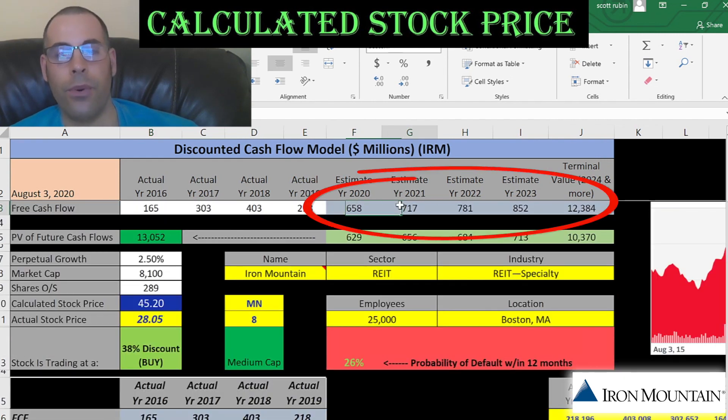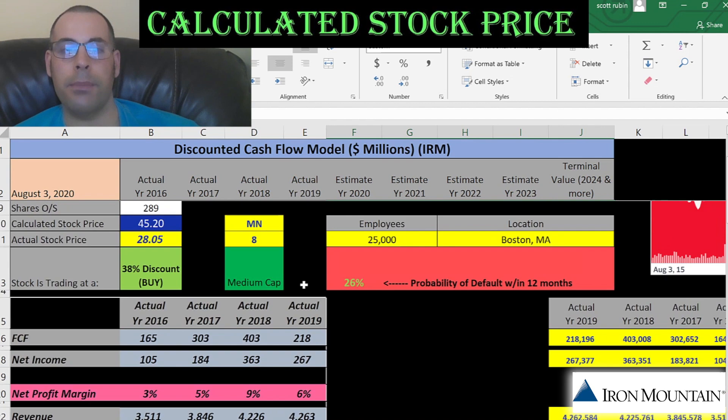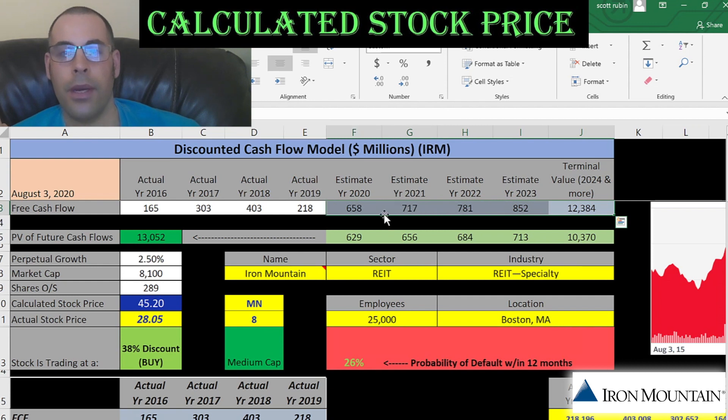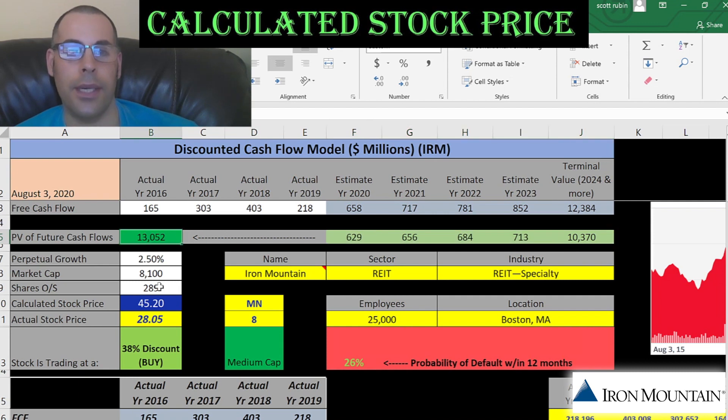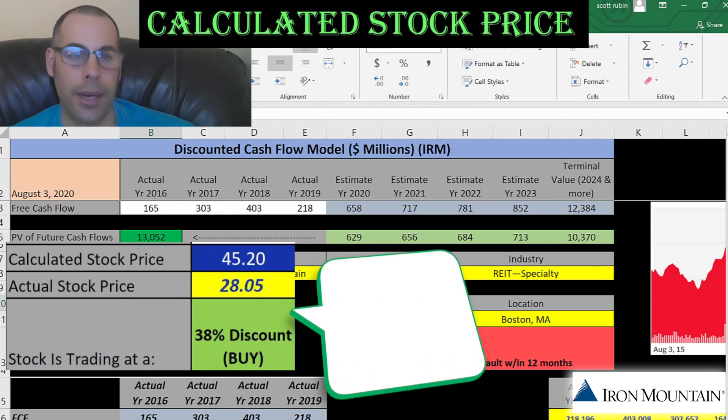We estimated four years of future free cash flows shown in blue, and also estimated the terminal value — which is all free cash flows after year 4 — at $12.4 billion. These numbers were estimated based on prior financial information. We then discounted these blue numbers using the weighted average cost of capital back to today's dollars. Summing the numbers in green gives the value of the company according to the model: $13 billion. Dividing by 289 million shares, we get an intrinsic stock price of $45. It's currently trading at $28, so it's trading at a 38% discount — making it a buy according to the model.